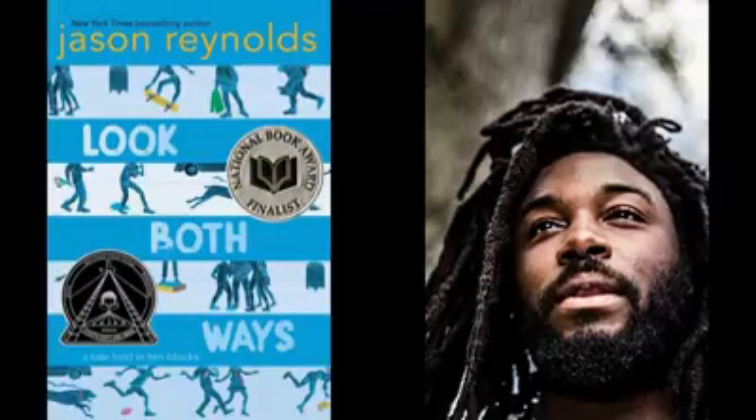This is Cheryl with another book blurb. This one is called Look Both Ways: A Tale Told in Ten Blocks by Jason Reynolds. Once again, I have treated myself to a book by Jason Reynolds.